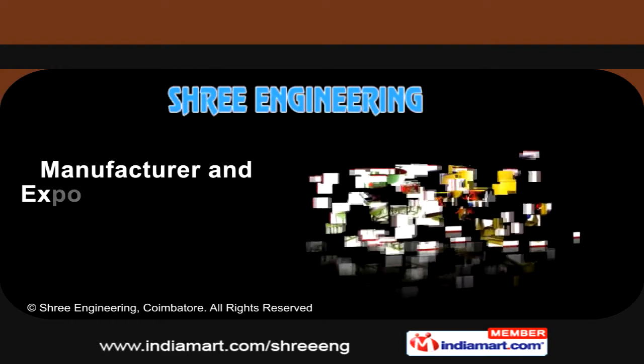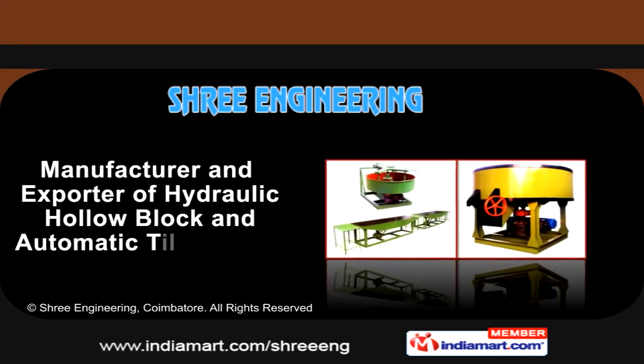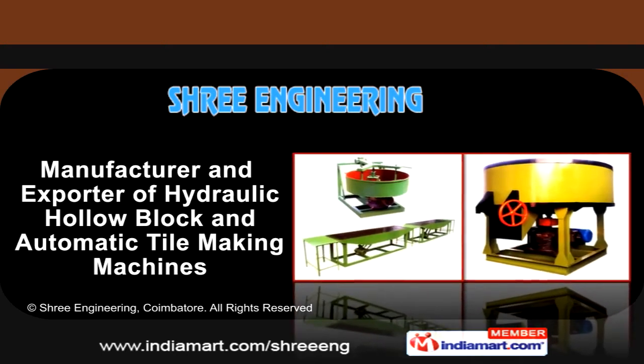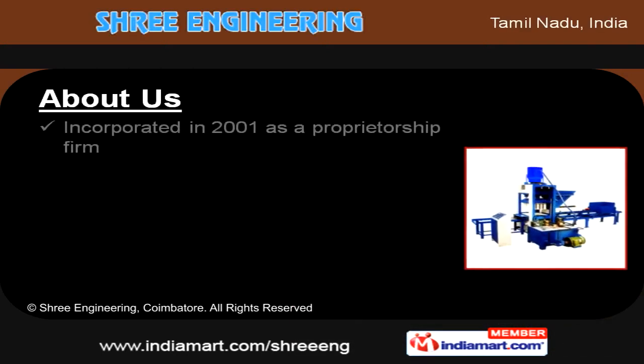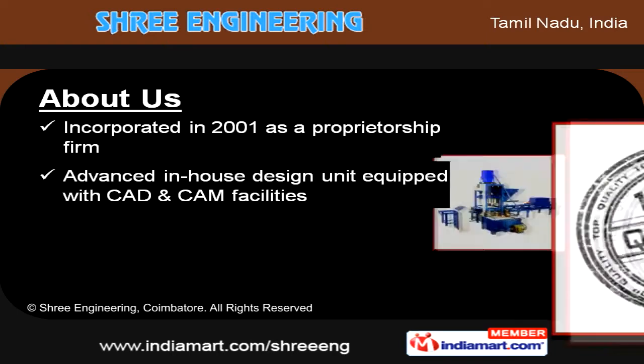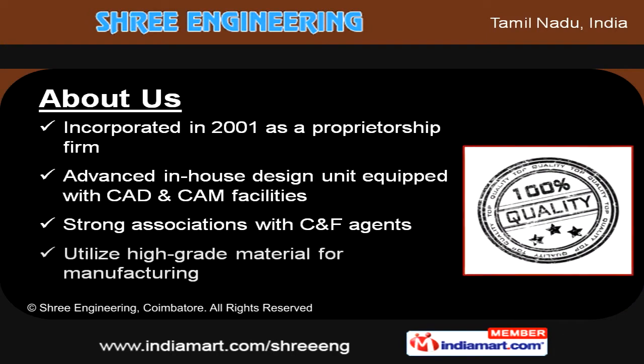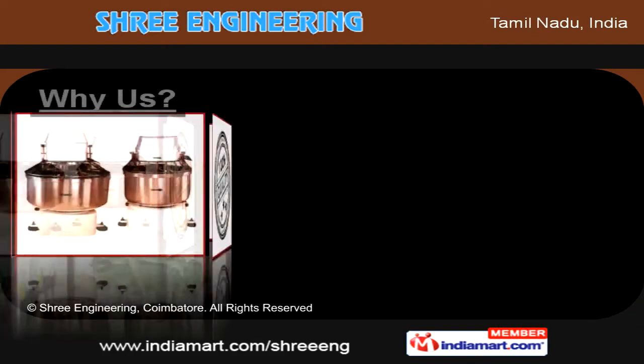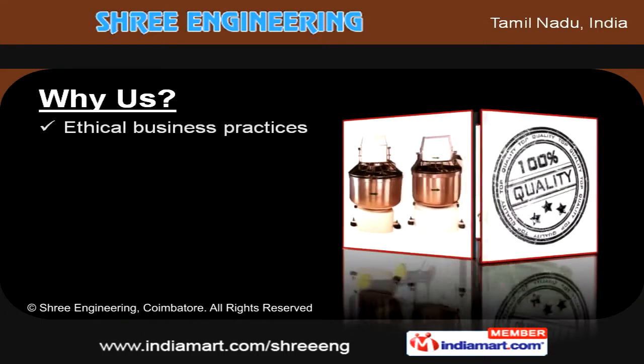Welcome to Stree Engineering, involved in manufacturing and exporting of hydraulic hollow block and automatic tile-making machines. Incorporated in 2001 as a proprietorship firm, we have an advanced in-house design unit equipped with CAD and CAM facilities. Our company has strong associations with CNF agents.